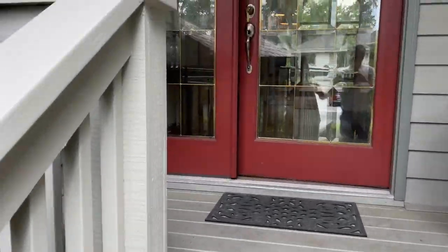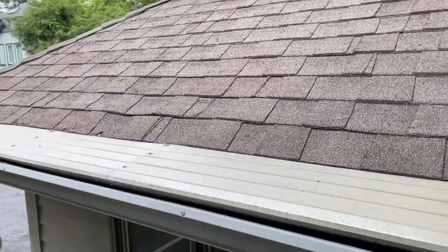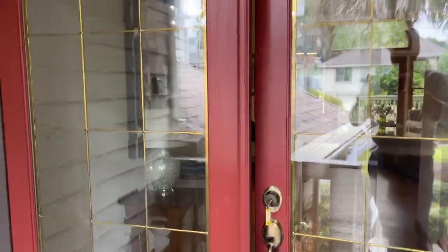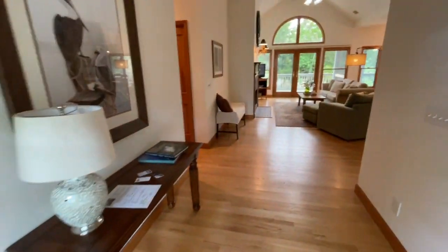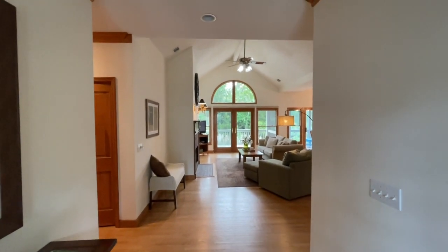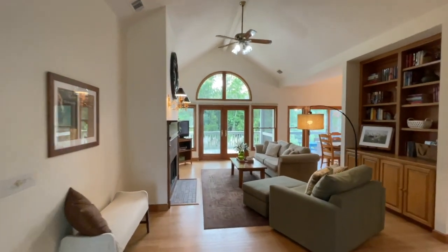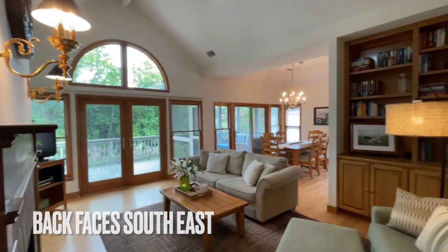Looks like this has all been repainted, the wood looks like it's in good shape. They've got gutter covers right here on the gutters in the front — that's kind of nice, keeps all the leaves away. Double glass doors coming in. All solid wood there, that's great — that is not LVP. Beautiful. It faces southeast so you should get good morning sun.